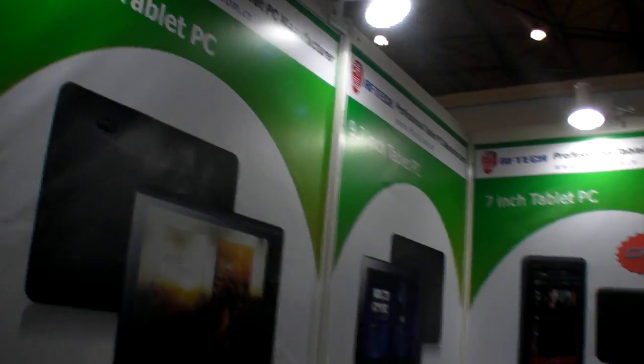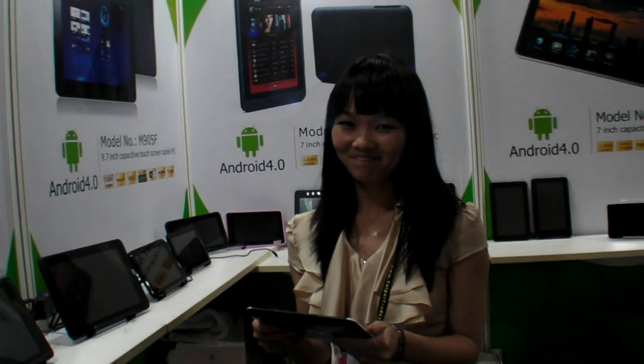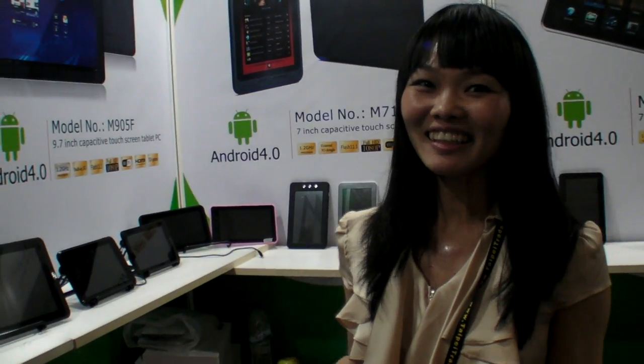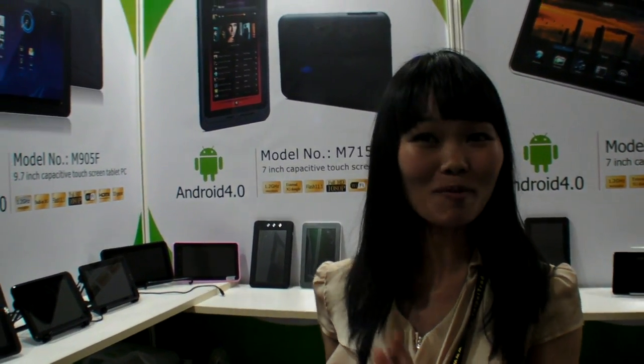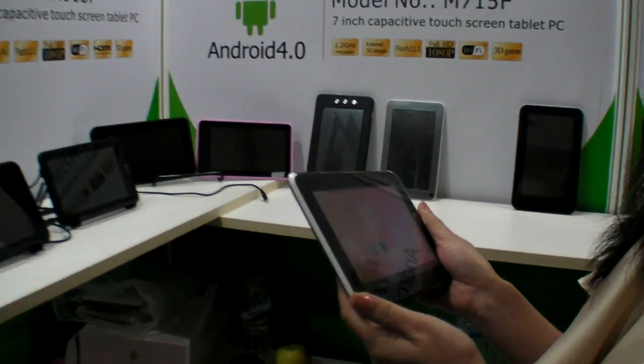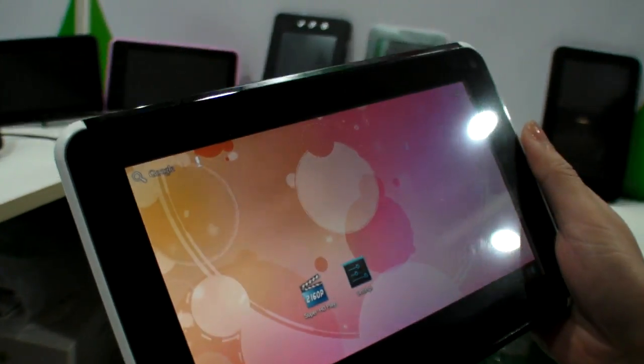RF tech here at Computex 2012. I'm Lillian, nice to meet you. What do you do at the company? I'm doing overseas promoting the tablet PC from our company.